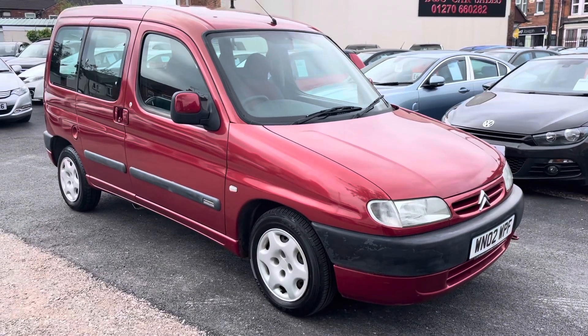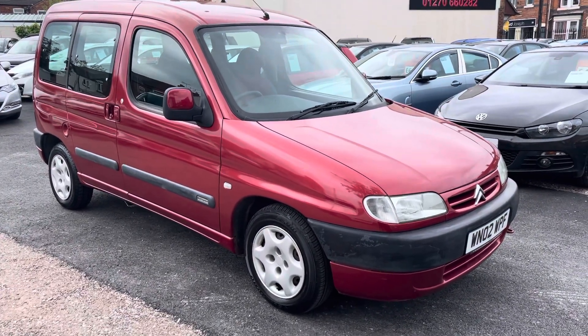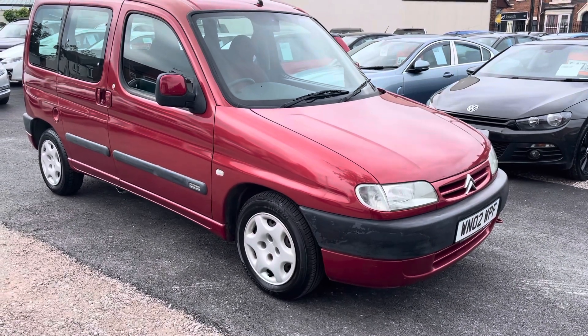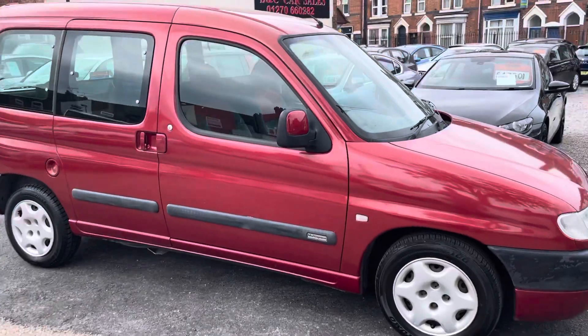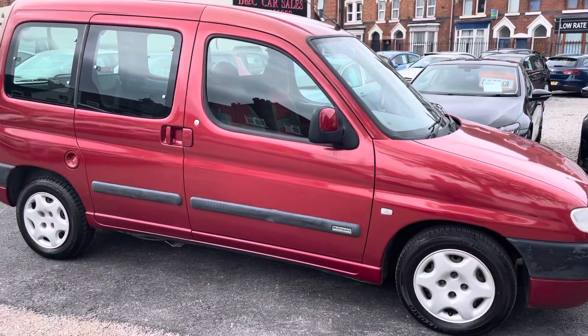Hi, it's Rich at D&C Car Sales in Crewe. I'm just going to do a quick walk around video of our little Citroen van. It's classed as a multi-space. You've probably already seen the pictures of the back and stuff, but I'll just talk you through it.